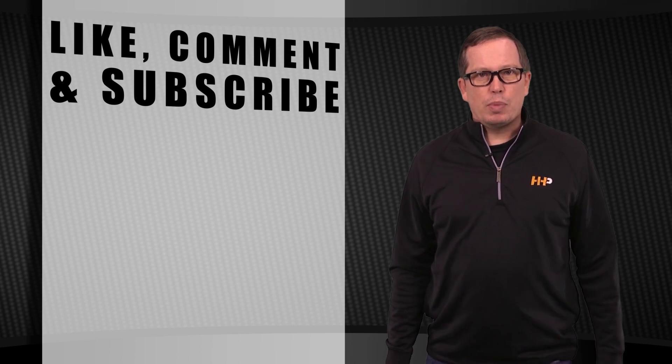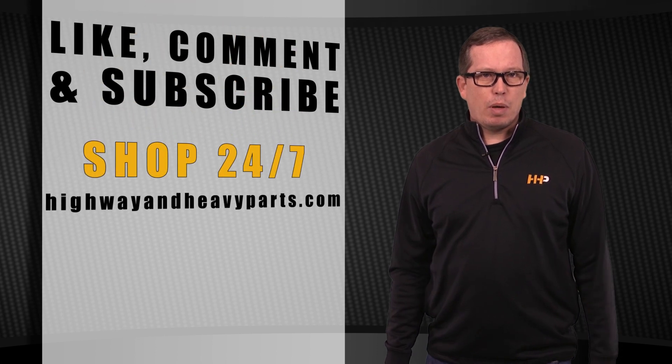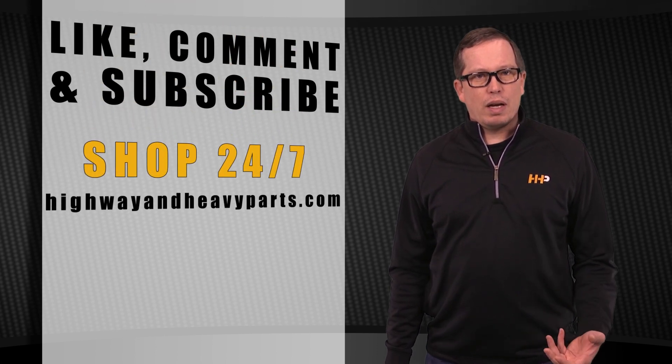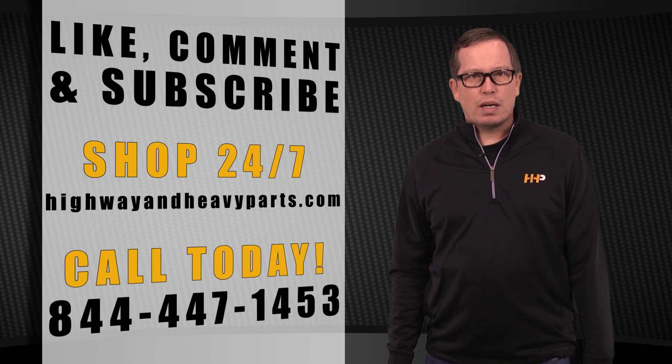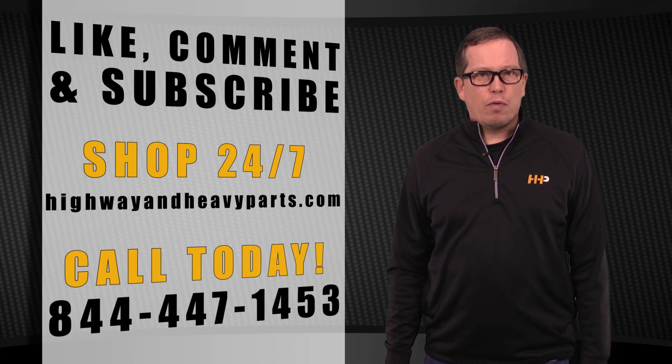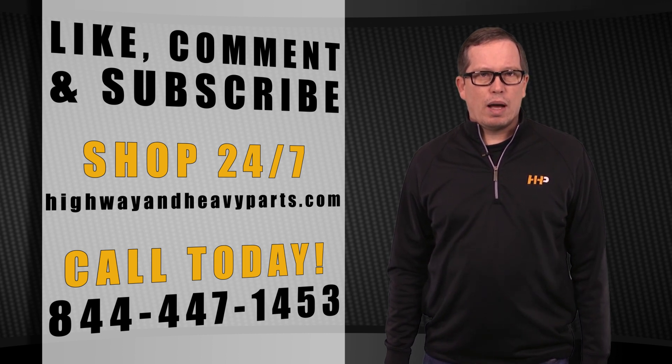If you have any questions about today's video, submit a comment below, chat with us on highwayandheavyparts.com, or you can talk to me or any of the service techs at Highway and Heavy Parts at 844-447-1453. From diagnosis through delivery, we're Highway and Heavy Parts.